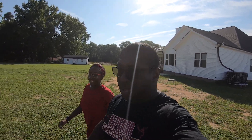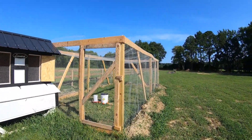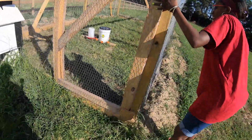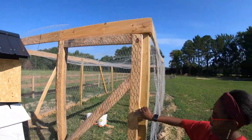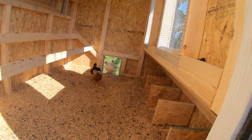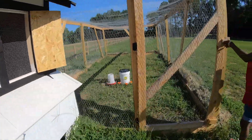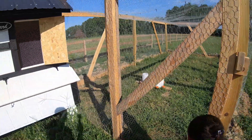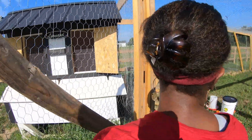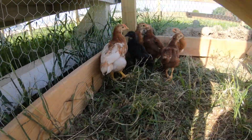I got the chicken run completed enough to put the chicks out here. We put this door together — me and my youngest son Andre actually built this door; AJ was sick at the time. Let me give you a look at the chicks. There's a couple in here. If you remember from our first videos how small they were, they have since grown.